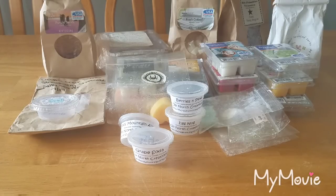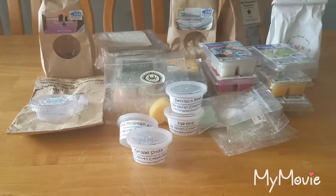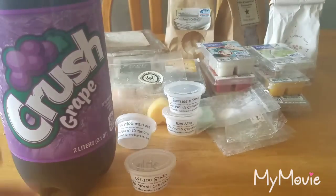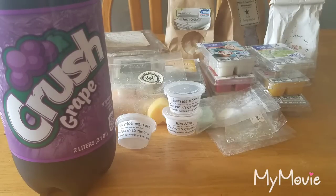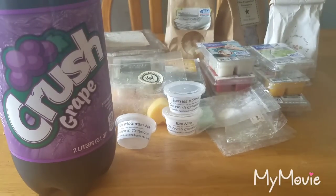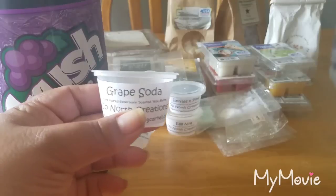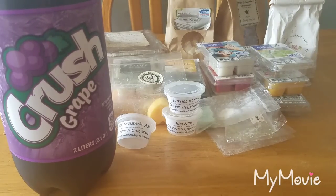I want to do a little test right now. My husband brought home some Grape Crush, and I have the Grape Soda wax here — let's compare them. They smell alike! I mean, minus the fizzy, they smell the same. The wax is a little sweeter and doesn't have the fizzy, but it has the same scent. Great job, Missy!